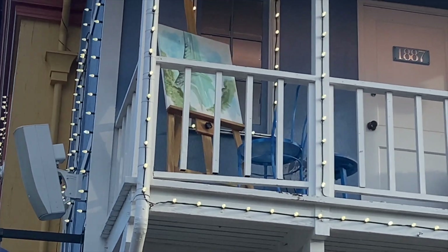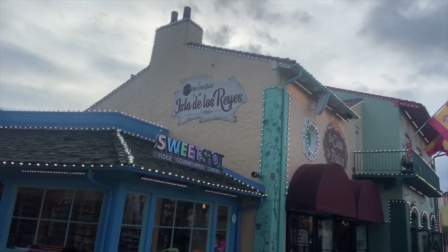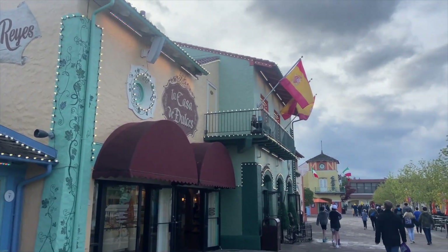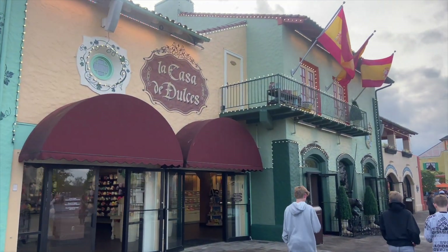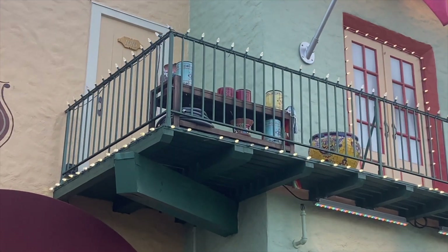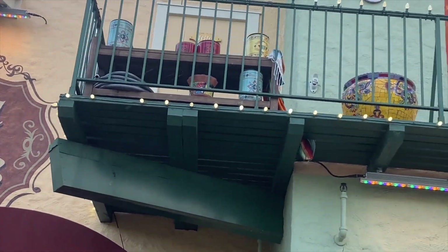I love that. We've got the Isla de Las Reyes over here and La Casa de Dolcez. You've also got several things up here on the balconies, kind of showing you who lives up there and the things that they're into. This person seems to be into some gardening with ceramic pots and a hose.